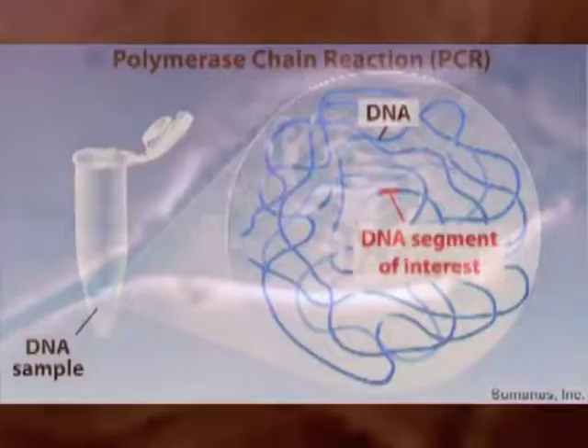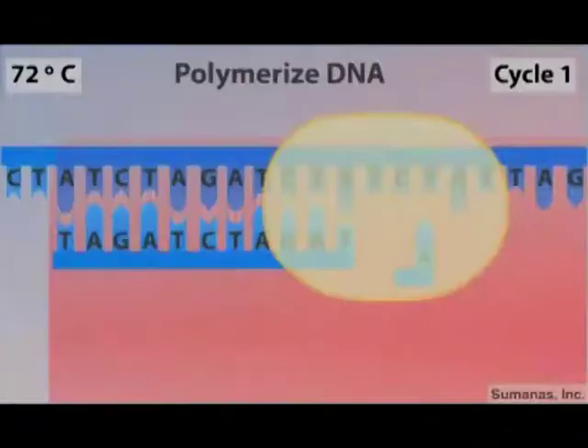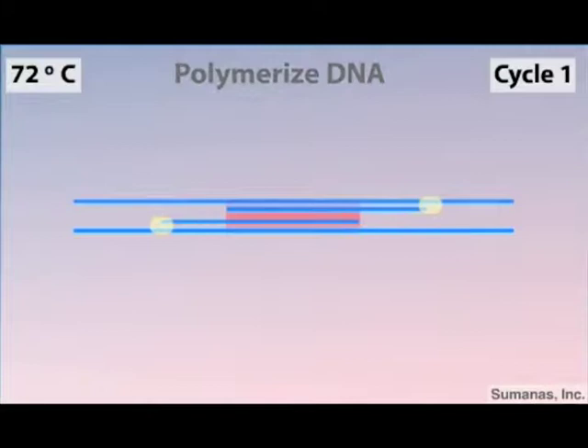In PCR, a piece of DNA is heated until it splits. The DNA is then copied by an enzyme known as polymerase. This copying produces two new pieces of DNA. With every repetition of PCR, the amount of DNA doubles, producing over 30 million copies of DNA in just 25 cycles.